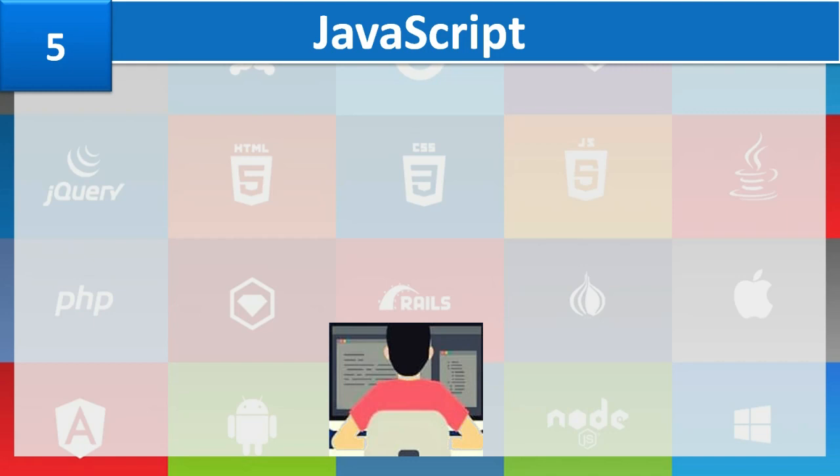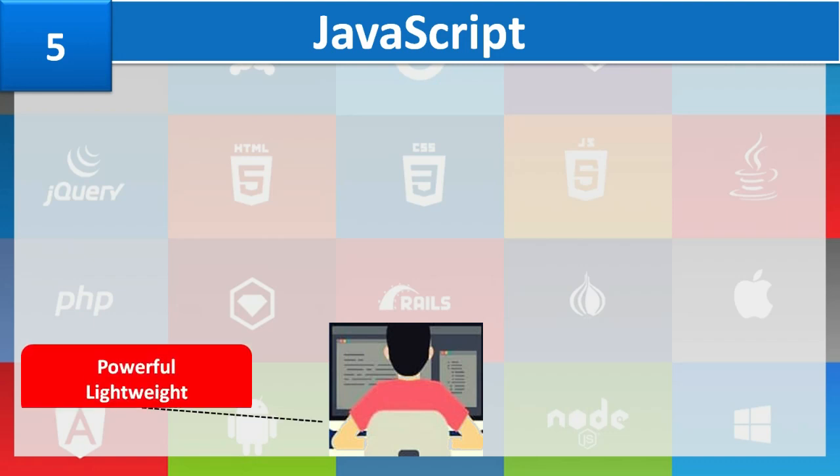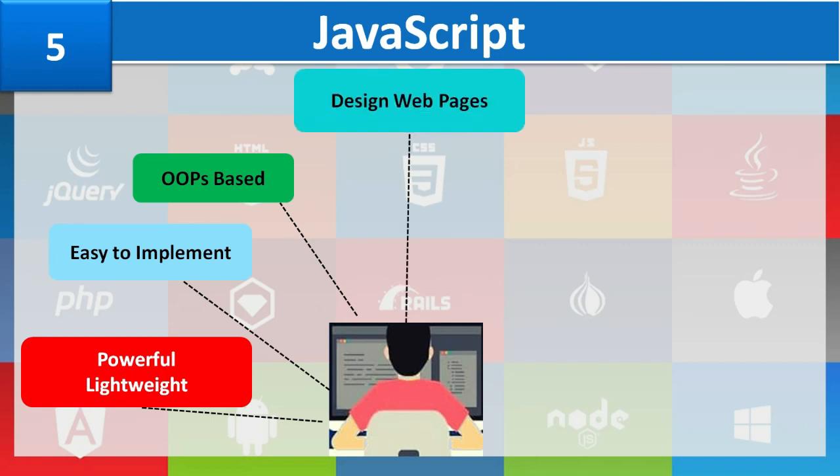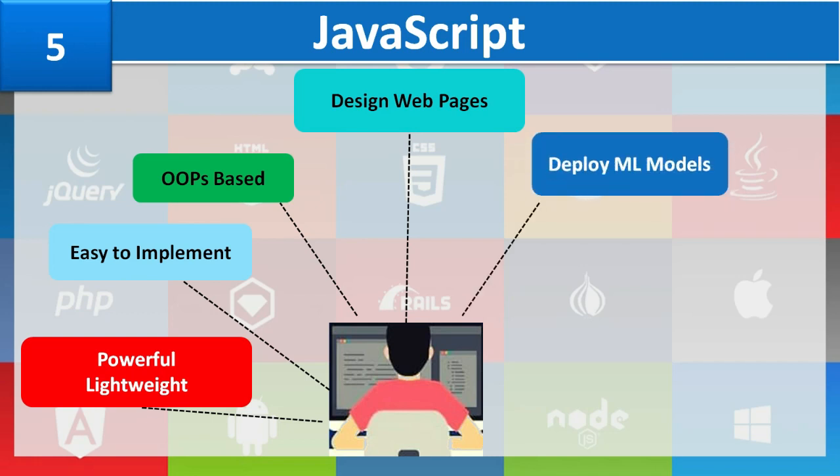Number 5: JavaScript. If you are looking for a way to learn data science without wanting to learn a new language, JavaScript is your pathway to a jackpot. JavaScript is a powerful, lightweight, and easy-to-implement programming language. It is an object-oriented language primarily used in front-end development to design interactive web pages. Having knowledge of HTML and exposure to OOP concepts will give you a basic idea of creating online applications. Data scientists can access models and algorithms in the web browser, especially when deploying machine learning models in mobile apps.